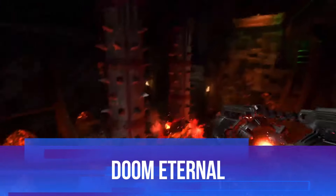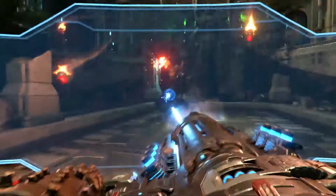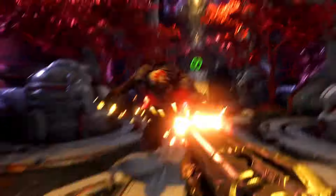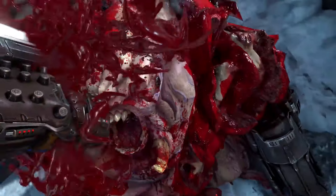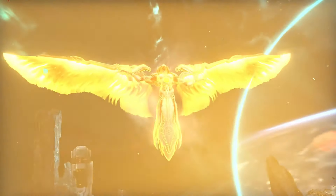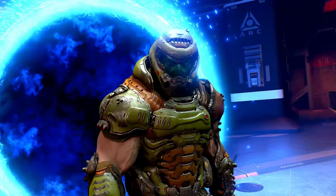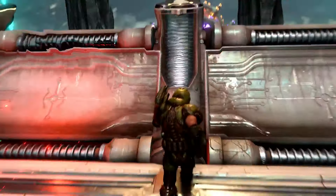Next on the list is Doom Eternal, the explosive sequel to Doom 2016. If you thought the original reboot was fast-paced, Eternal cranks the speed and intensity to 11. This game takes the demon-slaying formula and adds new layers of strategy, forcing players to think on their feet as they manage resources and plan their attacks. Each demon requires a different approach, and with ammo being scarce, you'll need to constantly switch weapons and play smart. The combat becomes almost like a high-speed chess match, but with a chainsaw.